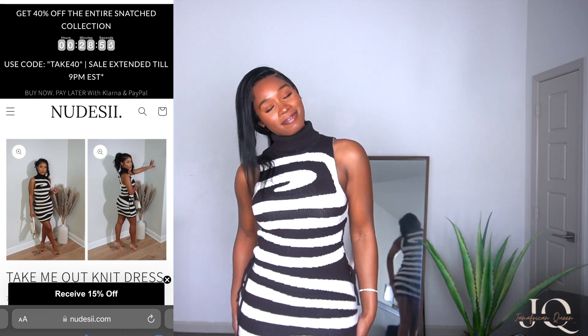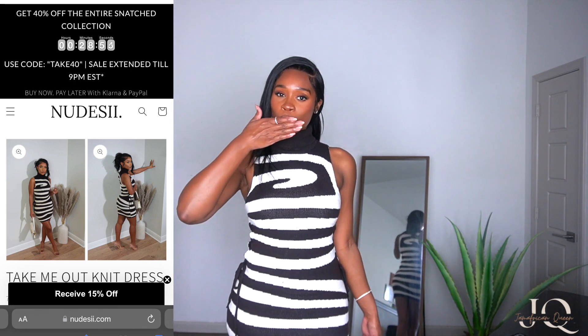Thank you guys so much for watching and sticking around through this entire haul. Let me know down in the comments which outfit you liked the best. Thank you so much for watching and I will see you in my next video — bye!